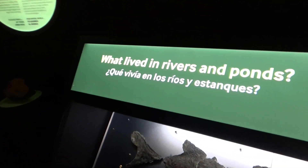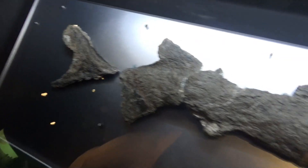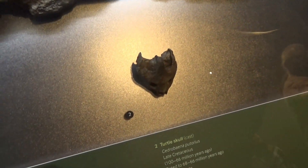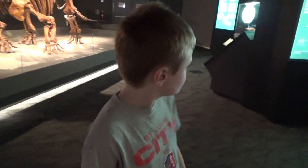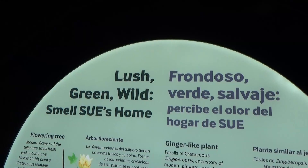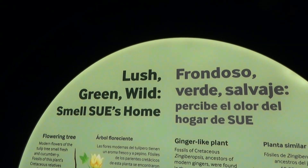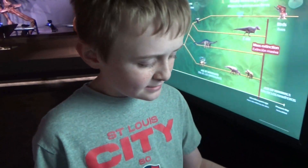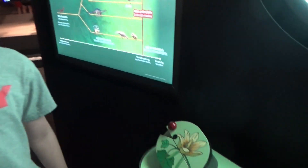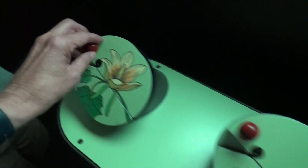What lived in rivers and ponds back then? That's a paddlefish, and there is a turtle skull. These are called Cretaceous cattle — hadrosaur. So now we're going to sniff some good-smelling stuff — better than Sue's breath, probably 50 times better. Sue's home had some lush, green, and wild things around her. This is a little flower — smell it. Smells delicious, smells like yogurt. That's where yogurt came from.